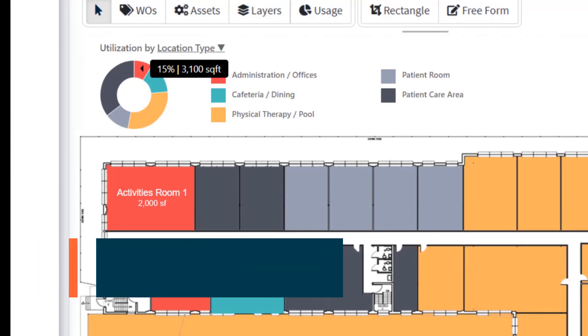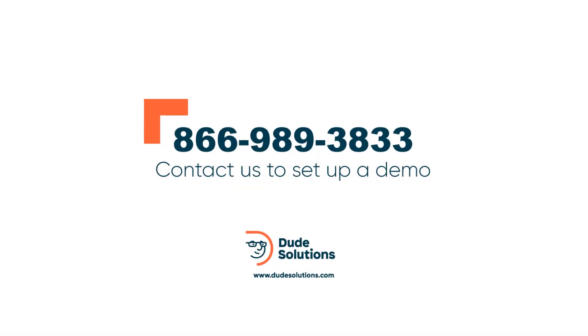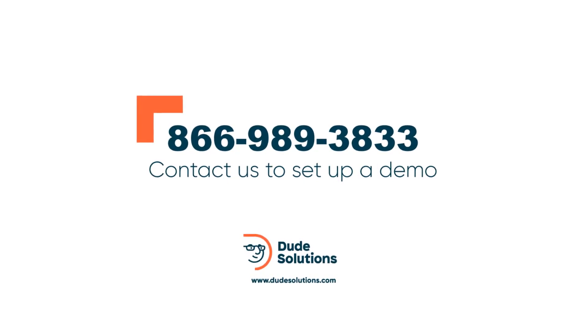With Space Management, it's quick and easy to get started and your Dude Solutions team is here to guide you through every step to bring your facilities to life with new visibility and efficiency. To learn more and to schedule a demo, call us toll-free.